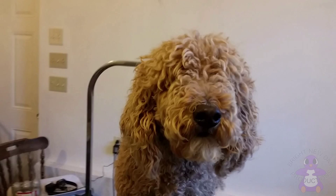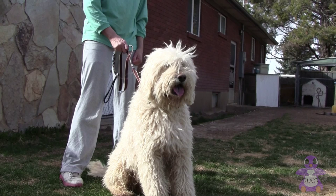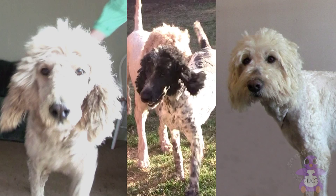Look at this face. Where are your eyes? Bailey? Domino? Diesel? We found them. Now, don't you all have beautiful eyes?